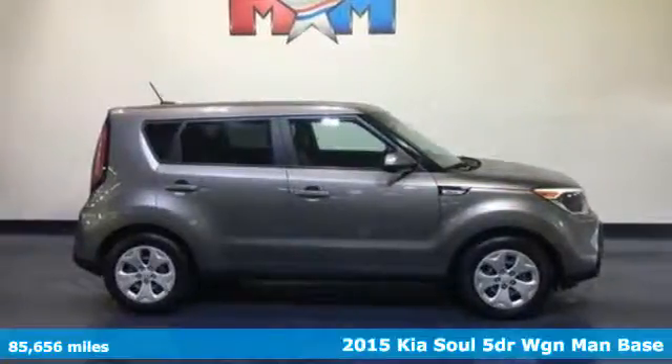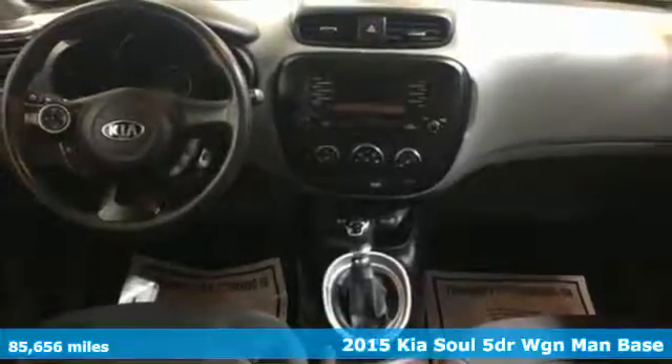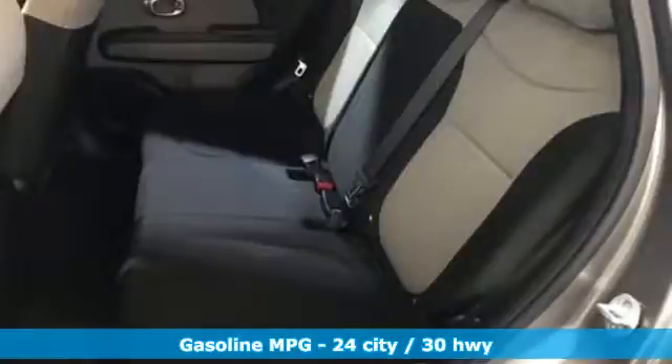It's a 2015 Kia Soul. This unique vehicle makes a stylish statement while also being playful and very functional. And get ready for an impressive combination of features.